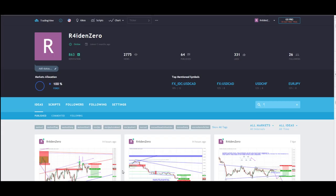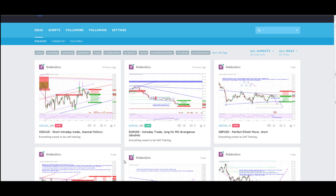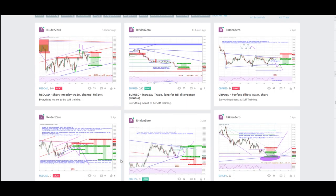What's up traders, Marco from elementaryfx.com here for a daily trade review. I'm going to review all the trades I took today — I took two trades today.